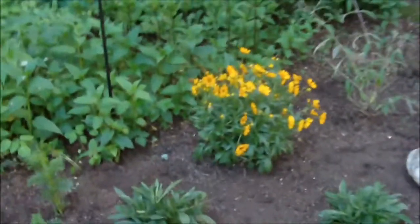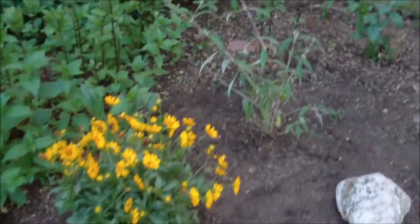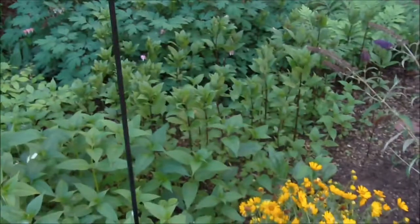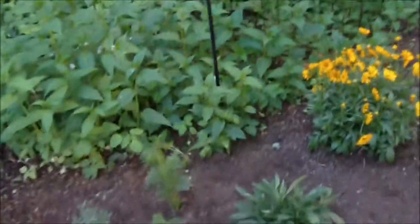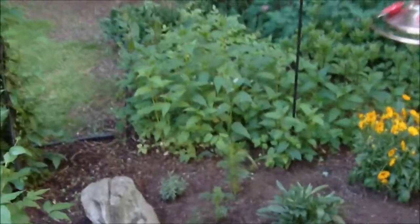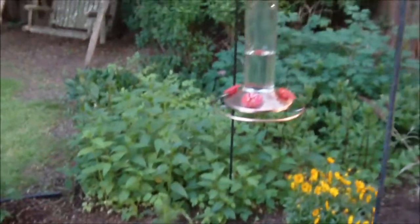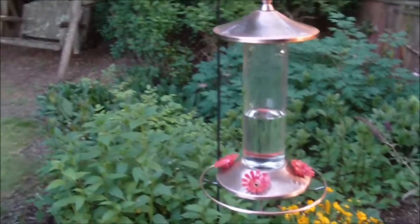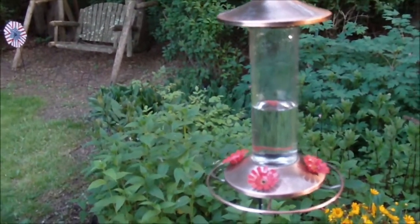Got a new butterfly bush. It'll take a couple years to take off, but that's okay. So I'm quite happy. And we got a couple new bird feeders about a week or so ago. This is a new hummingbird feeder — this one's much easier to clean than my other one. And I got an oriole feeder.